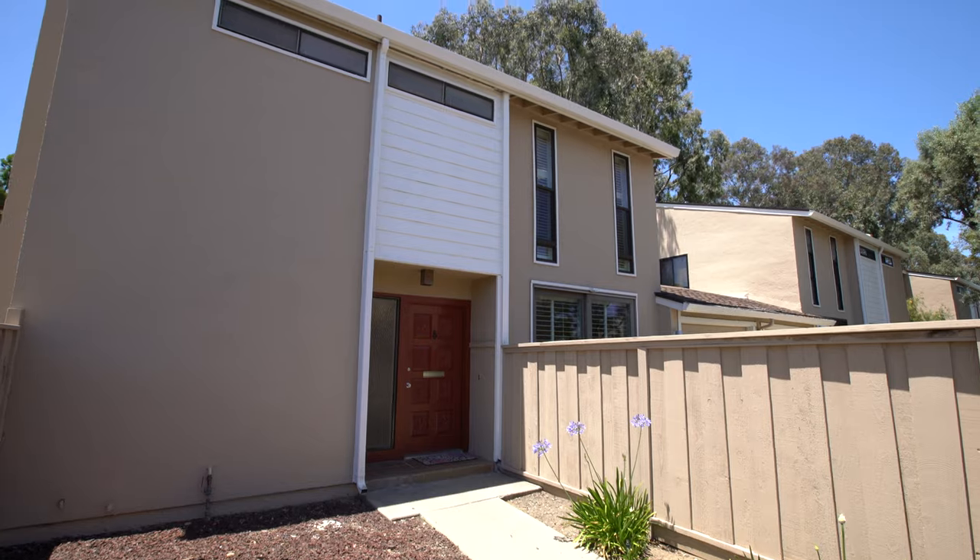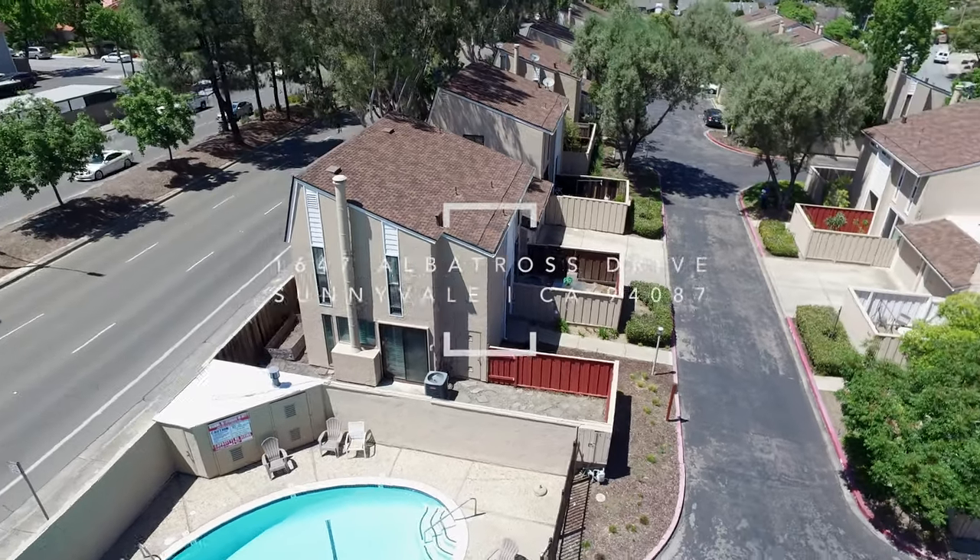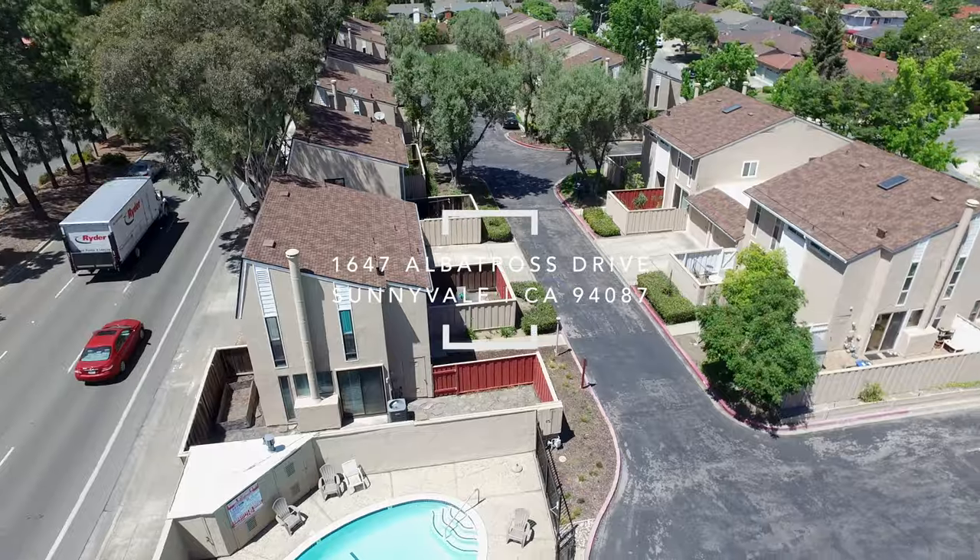Come see how enjoyable life can be in the very conveniently located 1647 Albatross Drive in Sunnyvale.